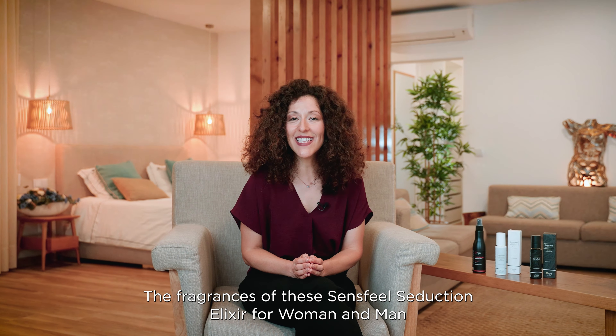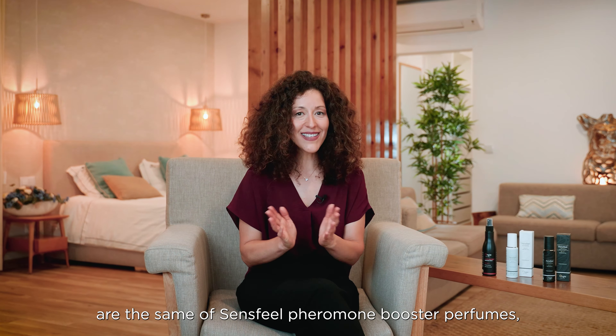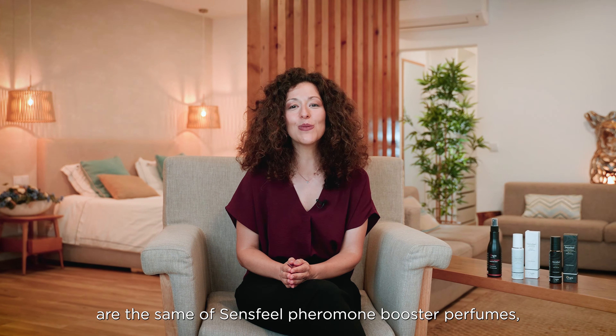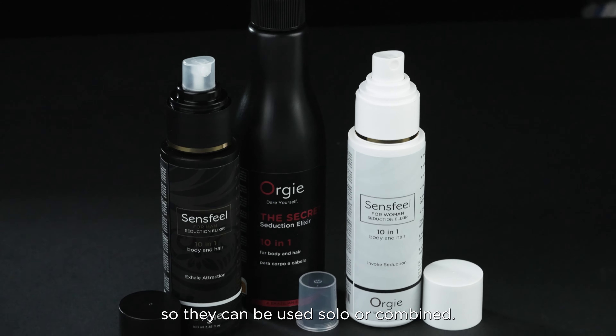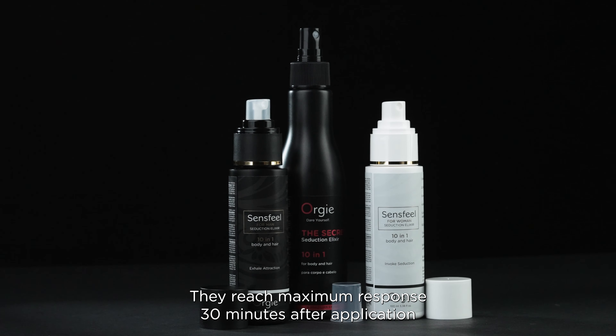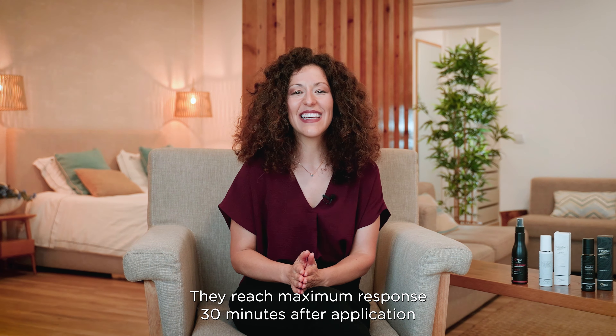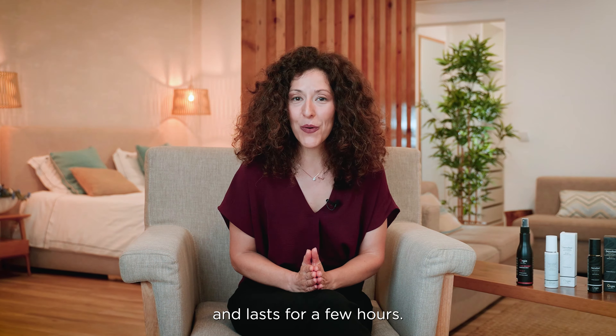The fragrances of the Sandsfield Seduction Elixir for women and men are the same as the Sandsfield Pheromone Booster perfumes, so they can be used solo or combined. They reach maximum response 30 minutes after application and last for a few hours.